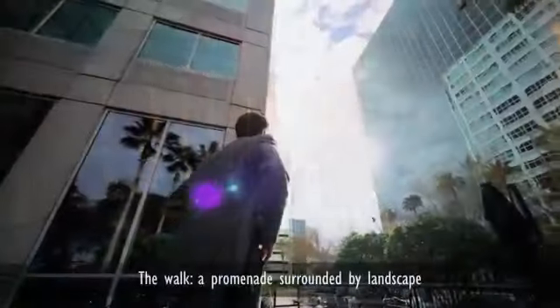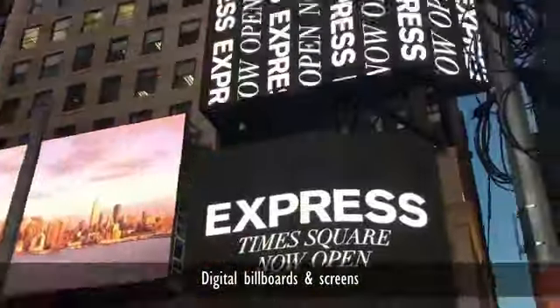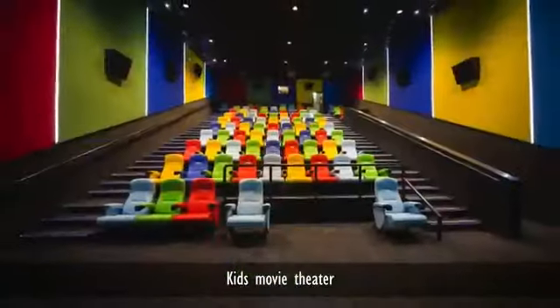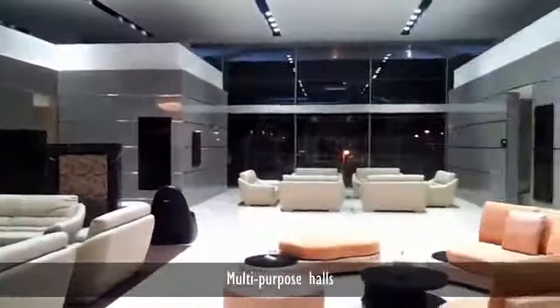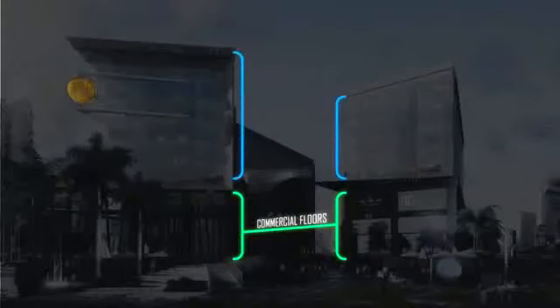The Walk includes a set of unique special facilities, from the stages to the digital billboards, all the way to the kids movie theater and the VIP lounges and many more. The building includes three commercial floors and five administrative floors in addition to two basements.